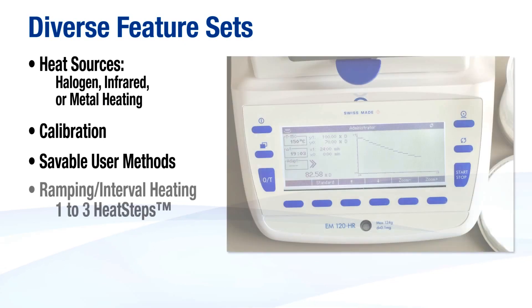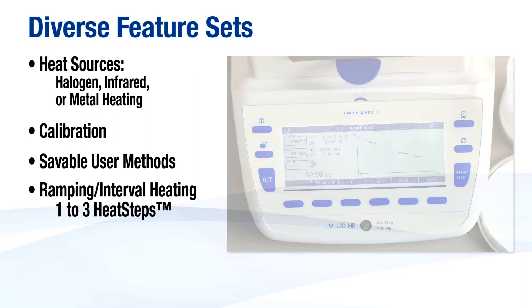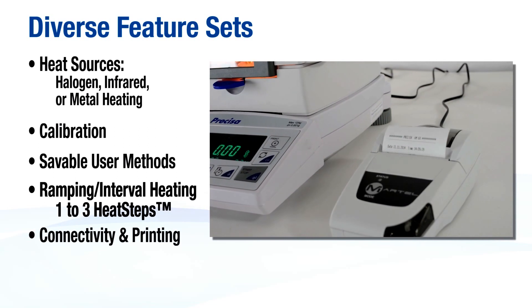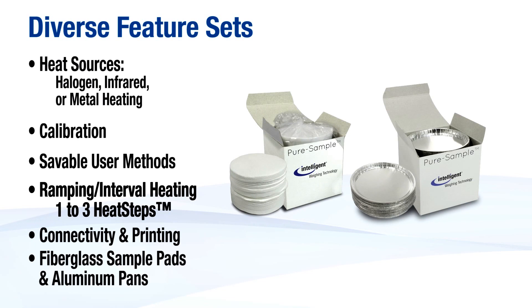Ramping and interval heating with 1 to 3 heat steps are available for advanced analysis procedures. Connectivity and printing solutions support easy reporting and GLP compliance. Fiberglass sample pads and aluminum pans can also be provided.